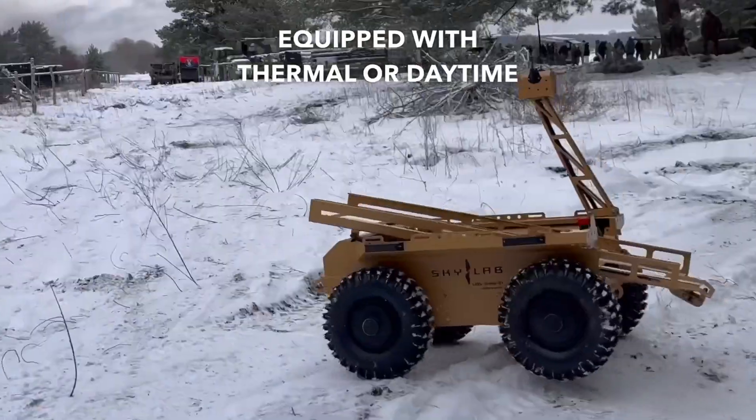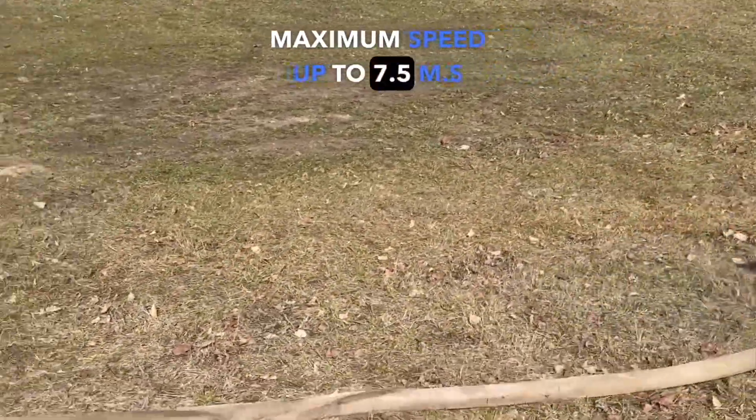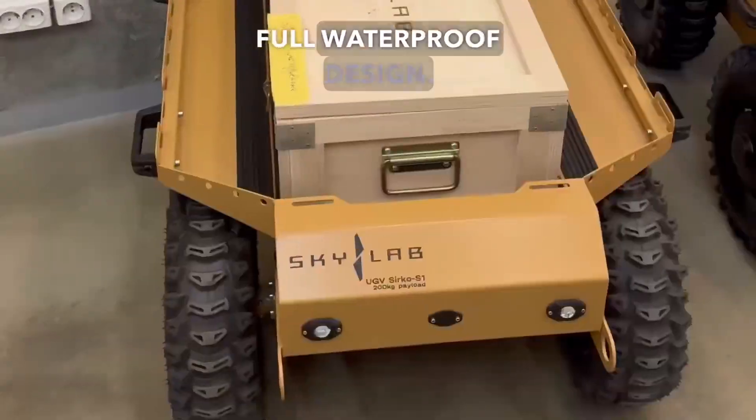Cameras: Equipped with thermal or daytime cameras. Speed: Maximum speed up to 7.5 m/s. Waterproof: Full waterproof design.